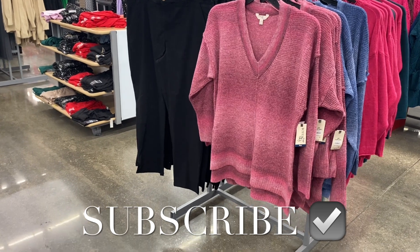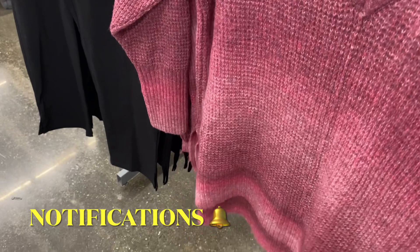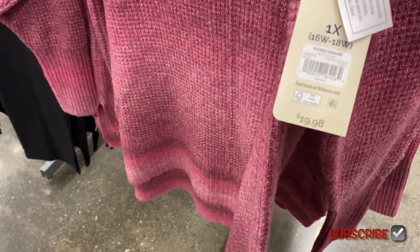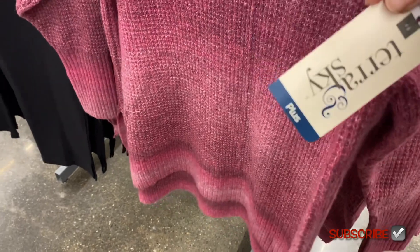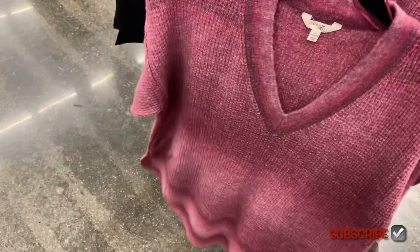Welcome back! I'm at Walmart to show you all the new clothes. They have these new Terran Sky sweaters — v-neck sweaters for $19.98, plus size from 0X to 5X. This one's really pretty; I like the colors and the material. The back part has a seam going down the center, and there's a seam down the center on the front too.